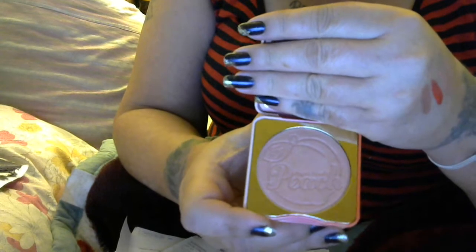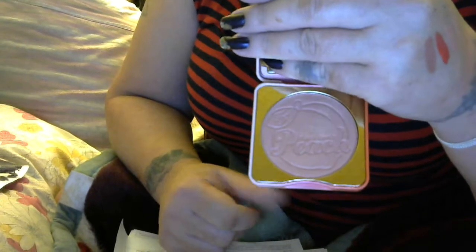I did get this from Ulta because it was out early — it's the Papa Don't Preach blush. It's gorgeous; it doesn't smell bad. But use it lightly, because you can swatch it — when it's swatched on your face, be easy, because this goes on really, really pigmented.